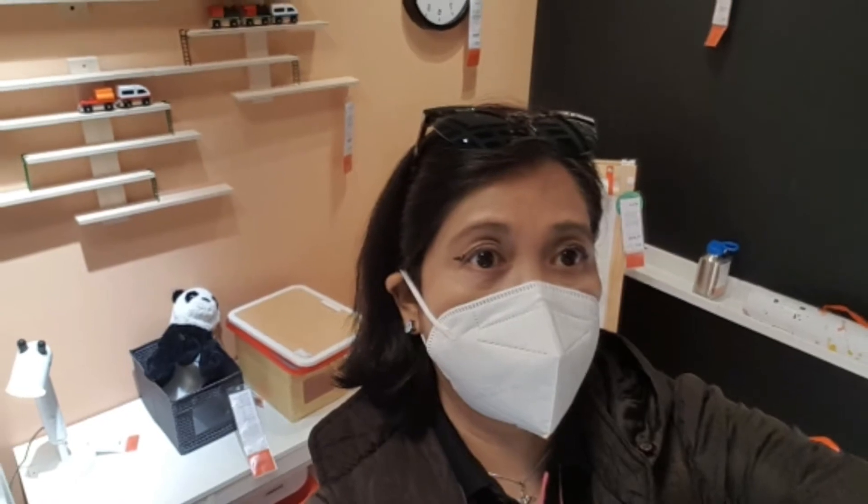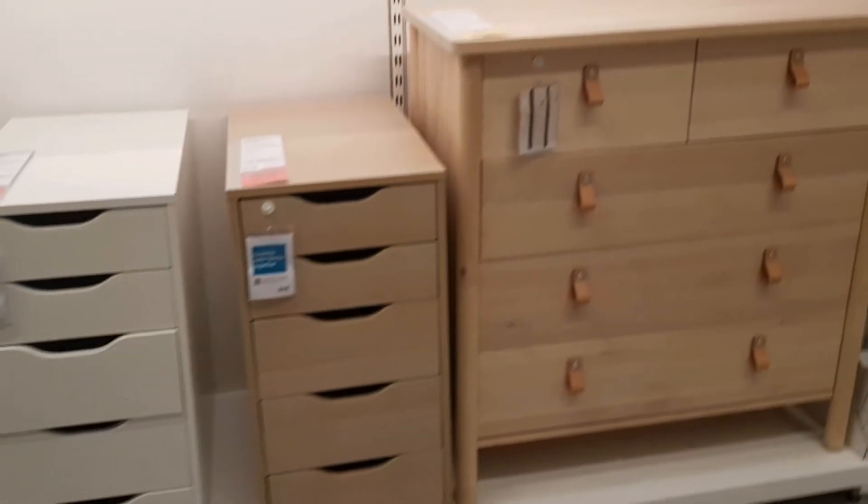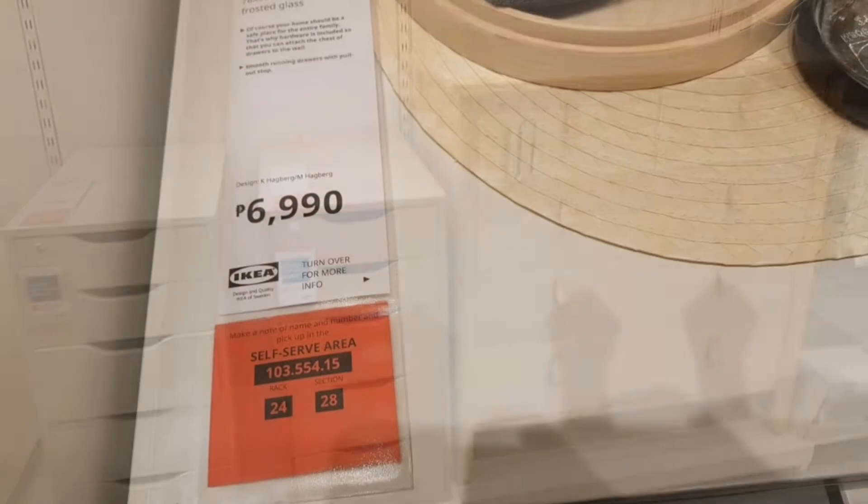We're taking a selfie with my sister. At the background, you see the drawers there. That indicates the shelves where you can get the item that you want.